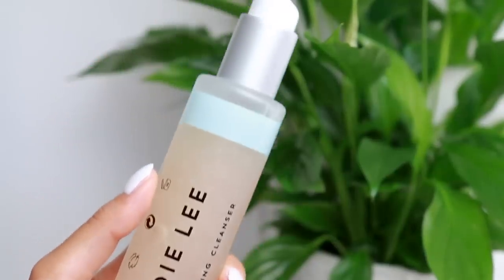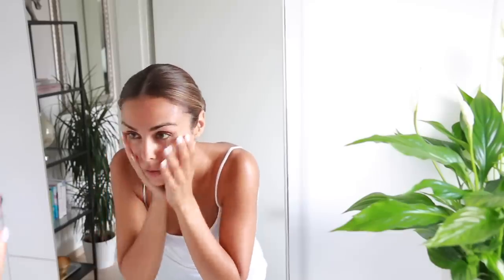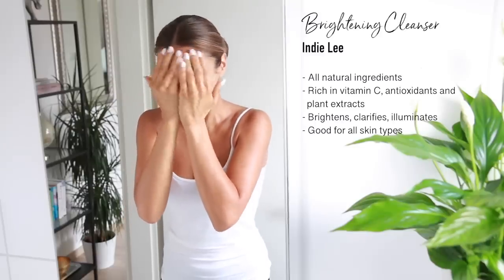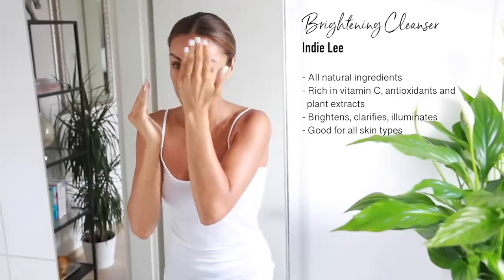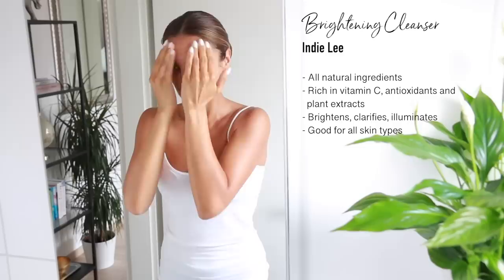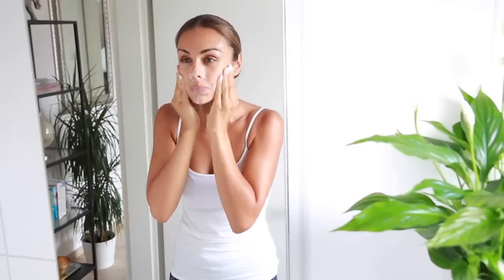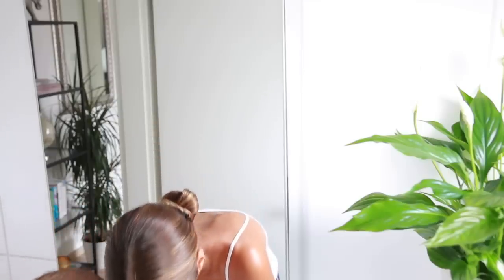Starting off with a little cleansing — I'm using the Indie Lee Brightening Cleanser, which is an incredible all-natural product. It's very gentle on the skin, so I first splash some water on my face. I take about two pumps and start working it into the skin, giving myself a little facial massage. The ingredients are very rich in vitamin C, antioxidants, and plant extracts. It cleanses really well and has a nice brightening effect, leaving my skin very smooth and silky feeling, not overly dry. I then rinse my face and pat dry with a towel.